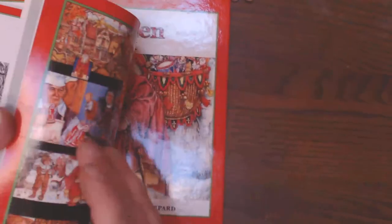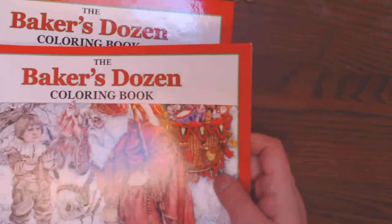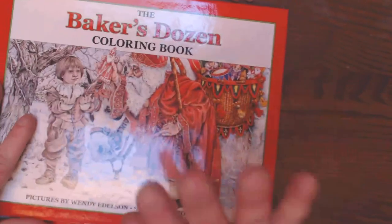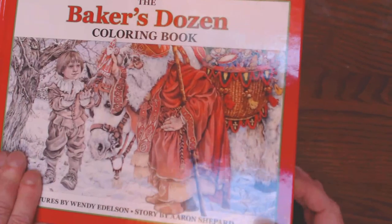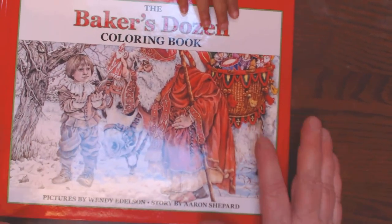You have the hardcover or the softcover. And like I said, if you're one that loves grayscale, I would invest in the hardcover and make it a cherished keepsake passed down from Christmas to Christmas.